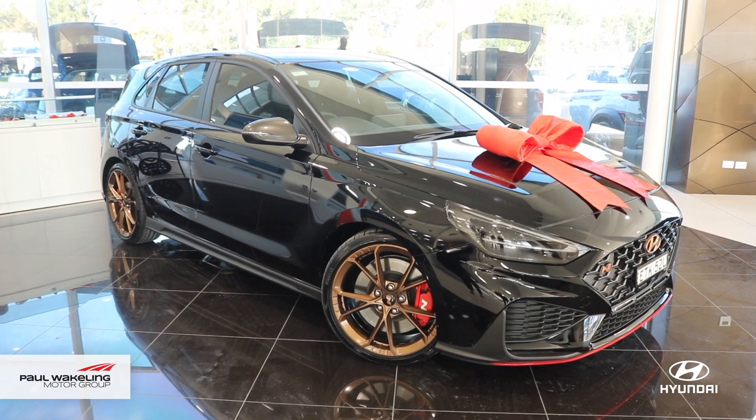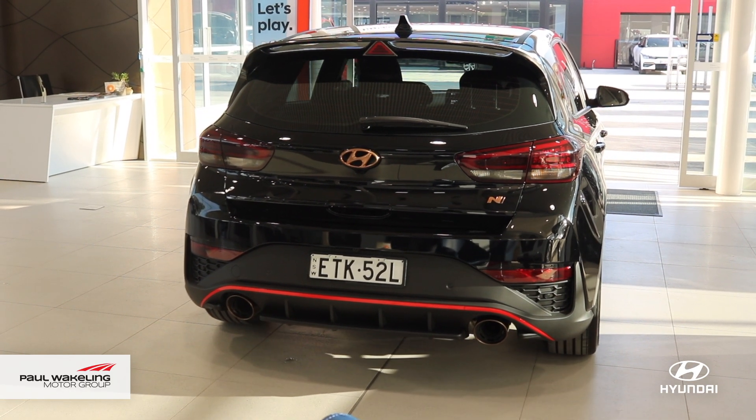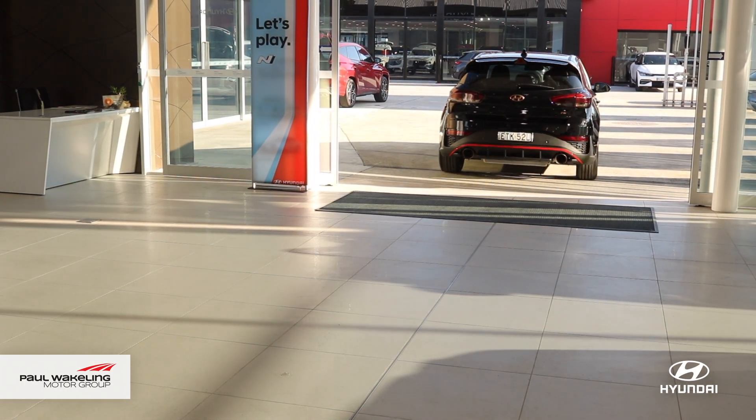If you are after a customised vehicle to suit your style, speak to the team at Paul Wakeling Hyundai where we can not only customise your vehicle but help make the process easier with our financing options.